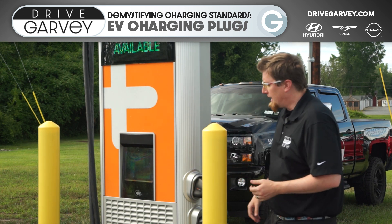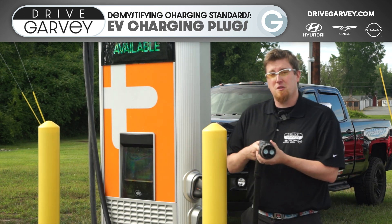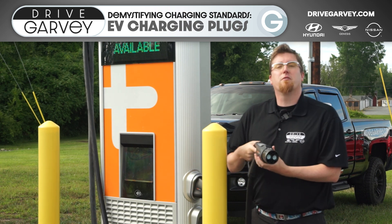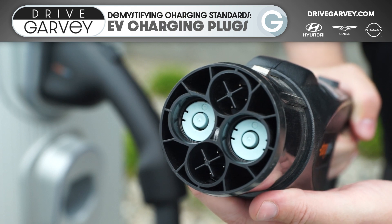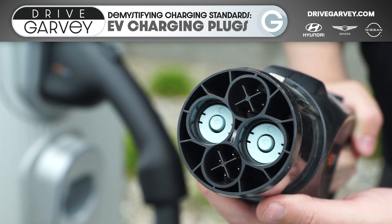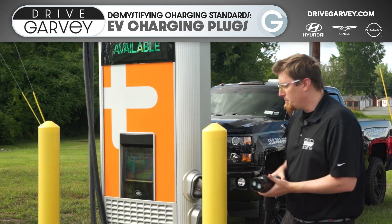So we'll start with looking at CHAdeMO, which started out in Japan and for a time was the dominant standard for Asian manufacturers. To this day it's still used in the Nissan Leaf and the Mitsubishi Outlander PHEV.